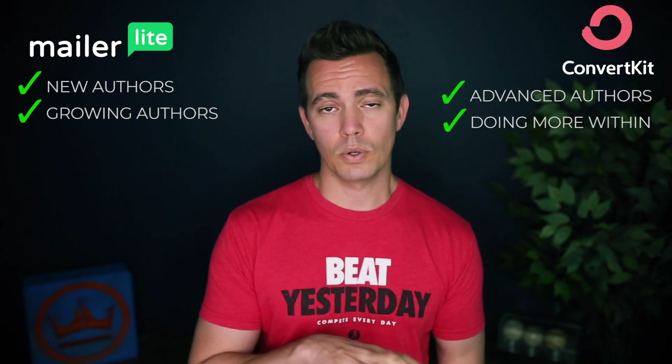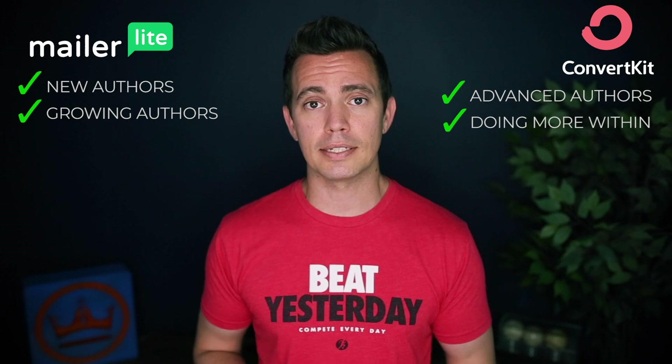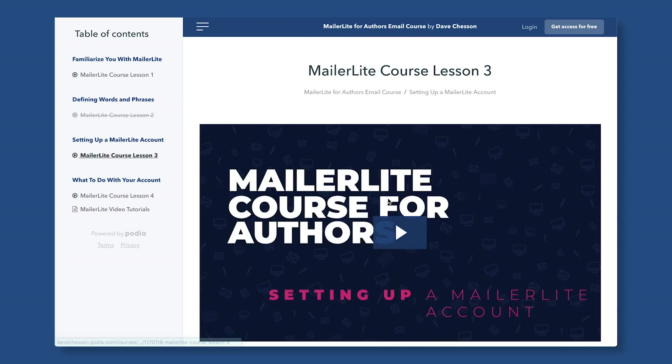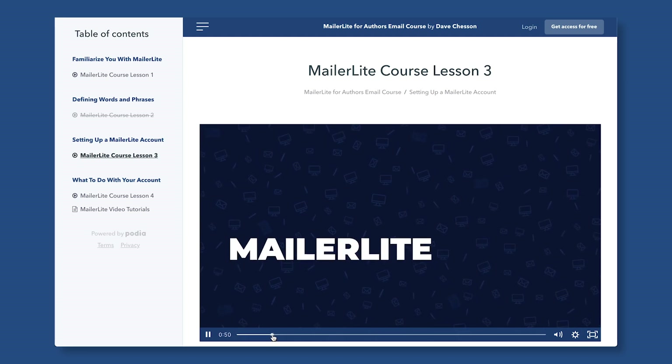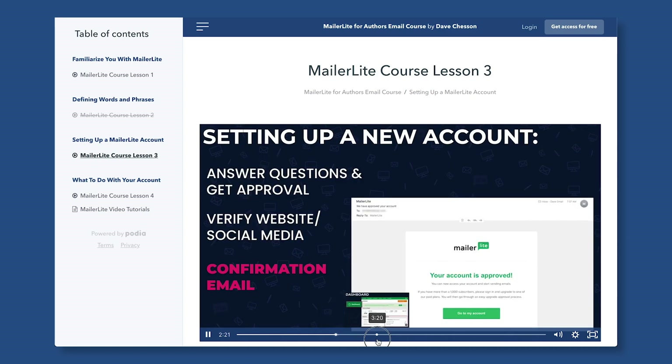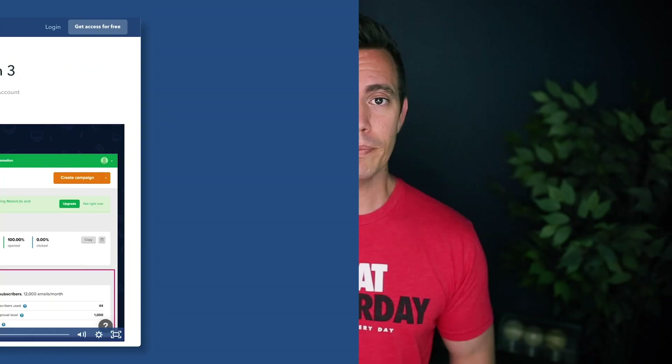So in the end, for new and growing authors, MailerLite does the trick. For advanced authors who are selling things outside of their books and doing more within their business, ConvertKit is a great fit. If you're interested in any of these email services, I'll have links below — they will be affiliate links, and if you click and sign up and end up paying, I'll get a small commission that goes toward my coffee fund. I also designed a full free video course on how to set up your MailerLite for author email lists, where I'll take you through the steps and simplify any complicated terms — you can find the link for that below in the description.